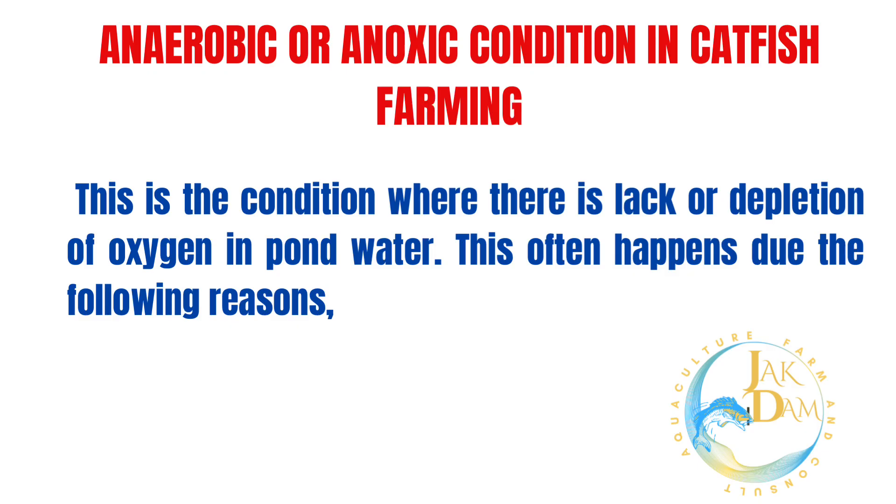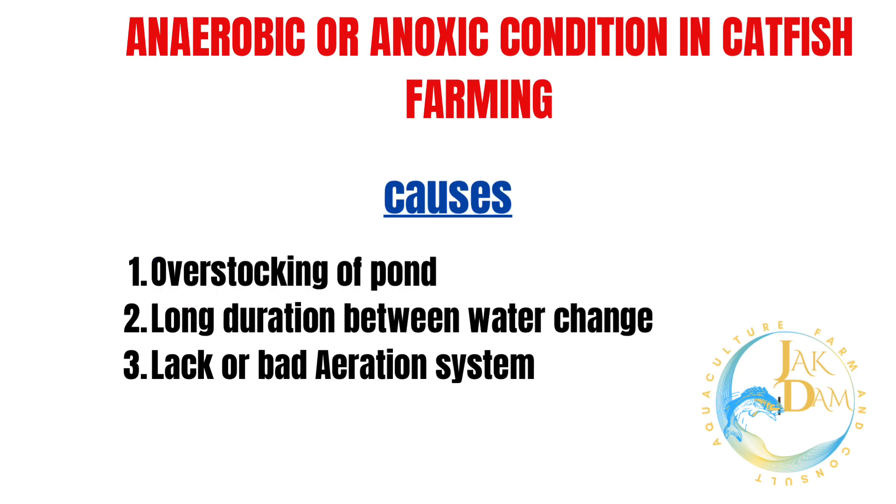This is the condition where there is lack or depletion of oxygen in pond water. This often happens due to the following reasons: 1. Overstocking of pond.